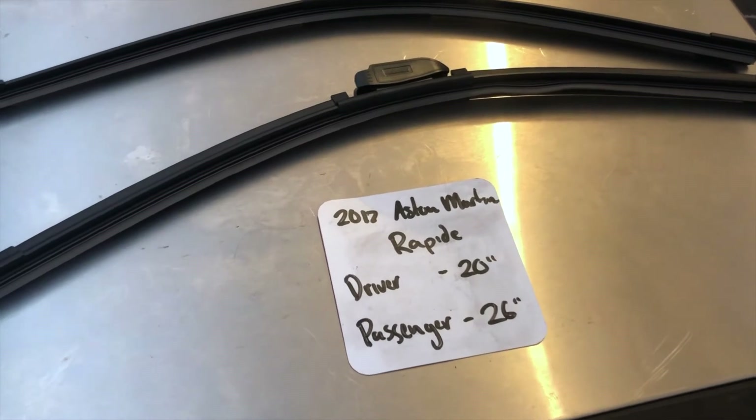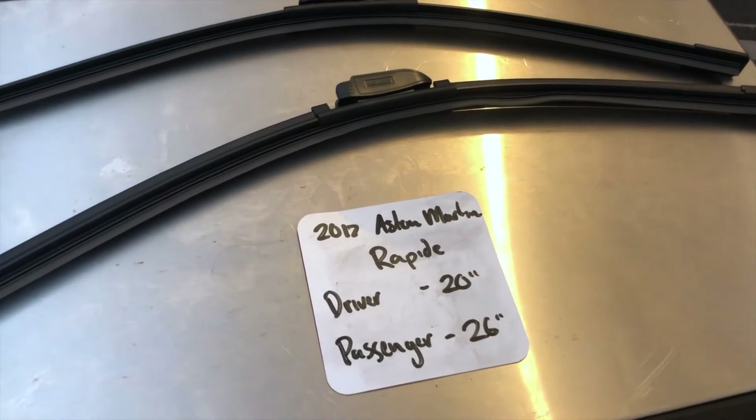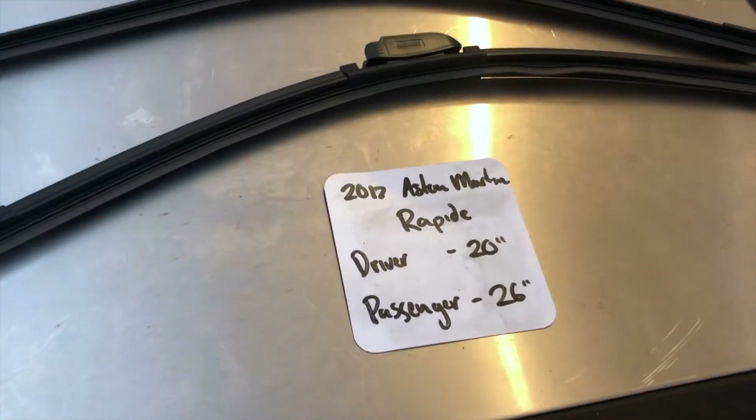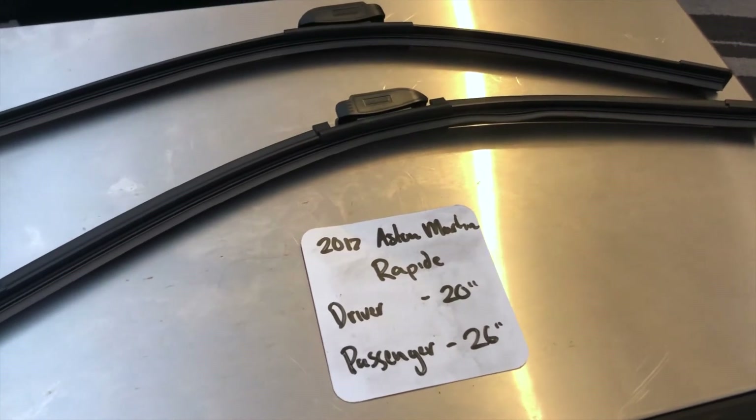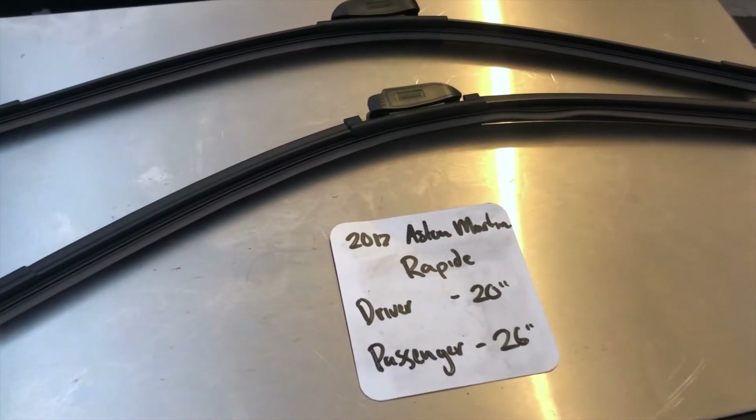If your 2017 Aston Martin Rapide uses a different size, make sure to leave a comment and let the rest of us know. You can also check the video description for the most recent price. If you happen to know a cheaper place to buy a wiper blade replacement, leave a comment and let us know that too.